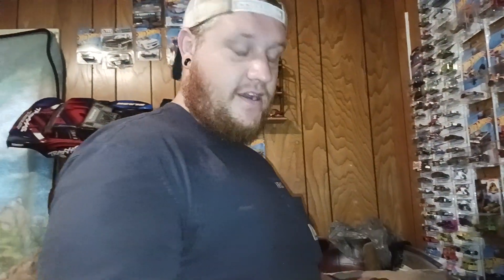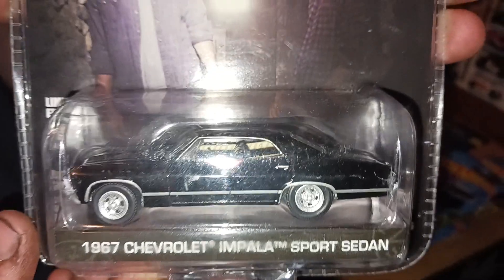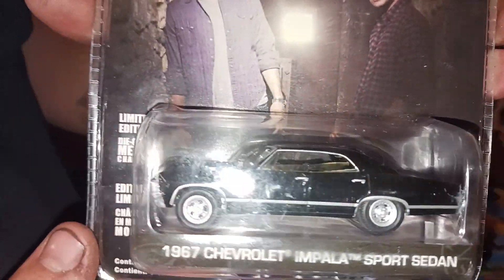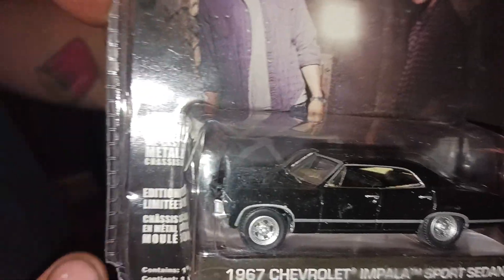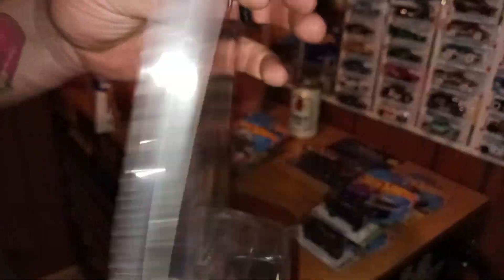And for the last one of this video, Tasha's favorite — the Impala from Supernatural. His name is Baby. Well, I'm just kidding — that actually is the name that he gives it. All right guys, so that's going to wrap up this video.